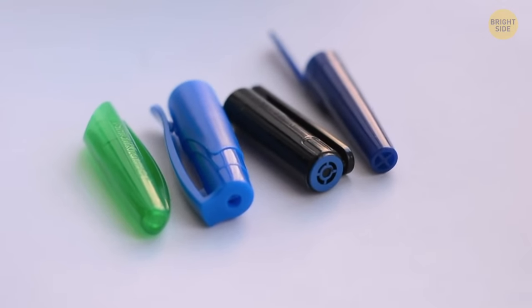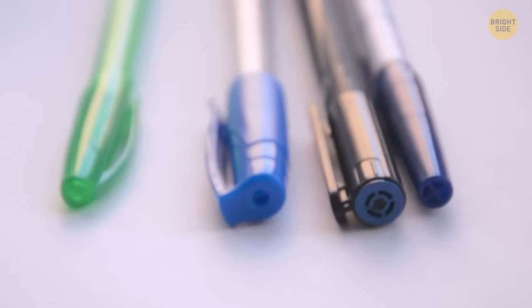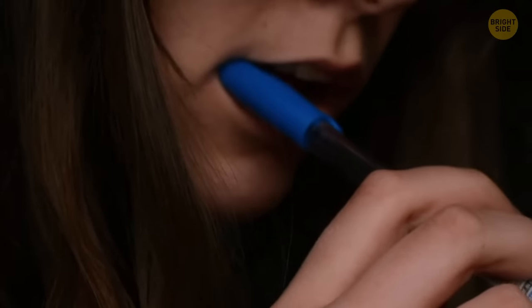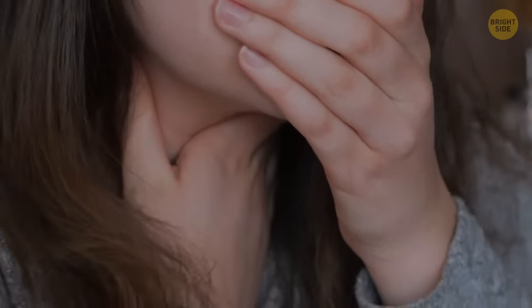Pen lids have a hole at the end of them. It's not there to help the pen breathe — it's there to help you breathe. Just in case you're chewing on your lid and happen to swallow it, the hole ensures airflow if it gets stuck. The pen makers were thinking of you.